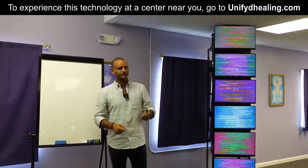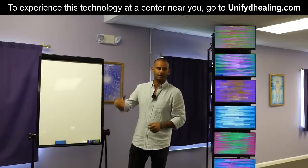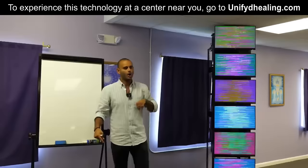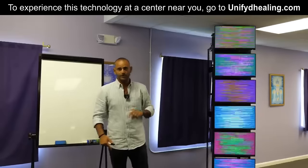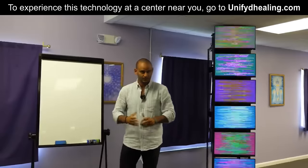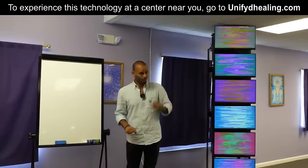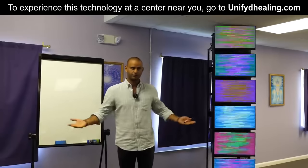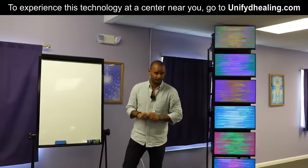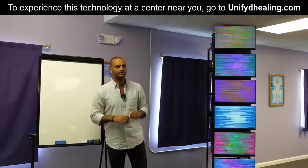When Nikola Tesla figured that out, he was killed for it — because that can help a lot of people. When you help a lot of people, you take power, money, and control away from certain people who benefit from keeping the masses dependent on them. The moment we understand how to tap into the implication of the law of conservation — meaning free, infinite energy — the world changes overnight. This technology helps your body tap into its own ability to heal itself.